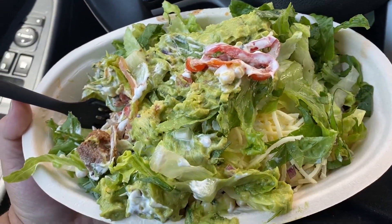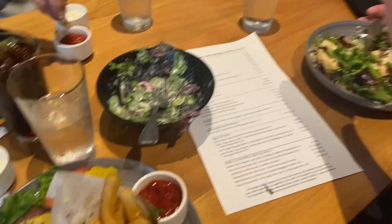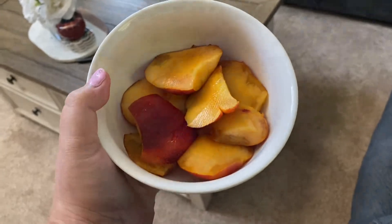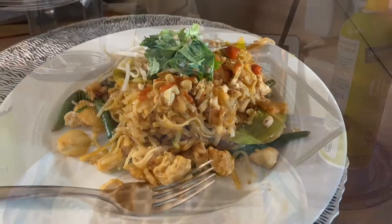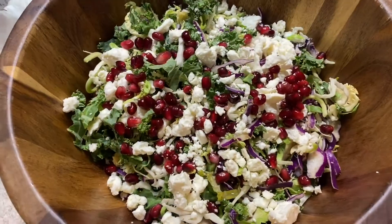Baby wants a steak salad, that's what she gets. Then we went out and I got a bunless burger at this restaurant, and then I had nectarines for breakfast. On this day all I wanted was some protein waffles, so I made some Kodiak protein waffles, and then I had some Thai food that my mom made.